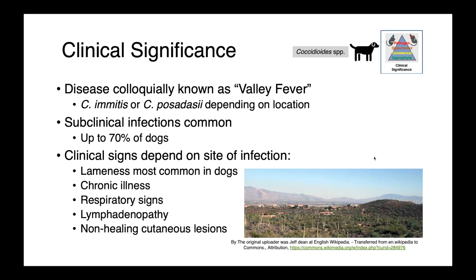This is a disease that's associated with the southwestern region of the United States. Tucson and Phoenix, Arizona are the regions with the highest incidence.